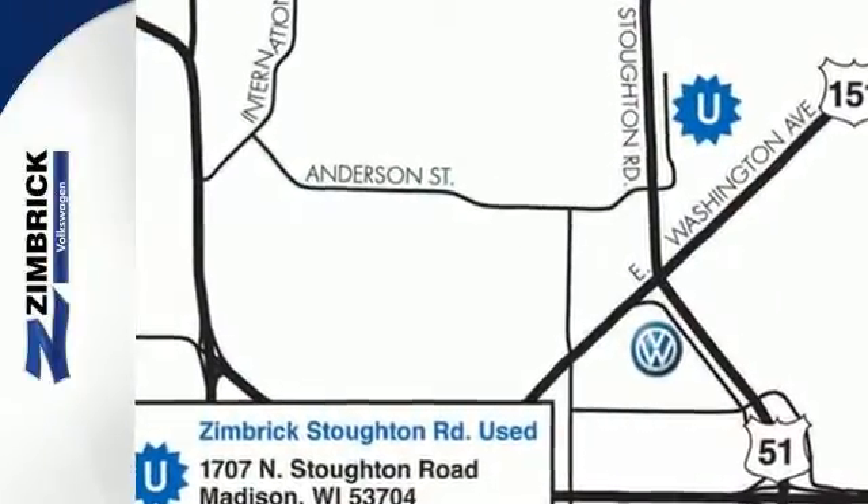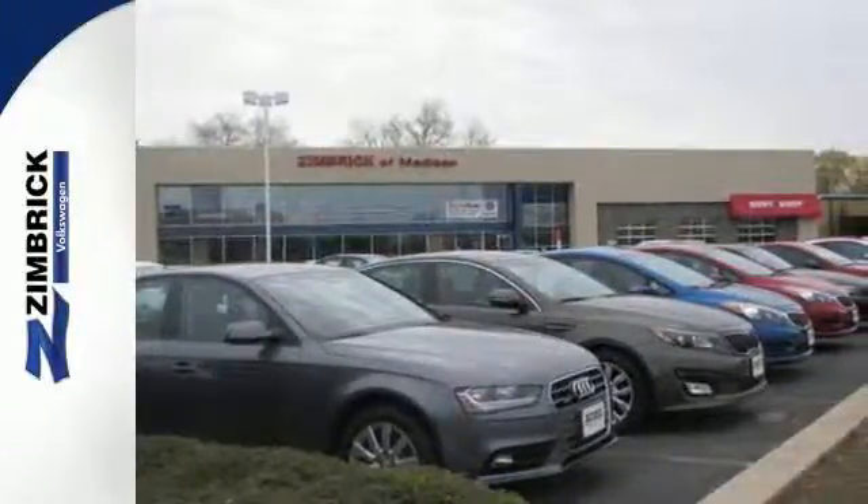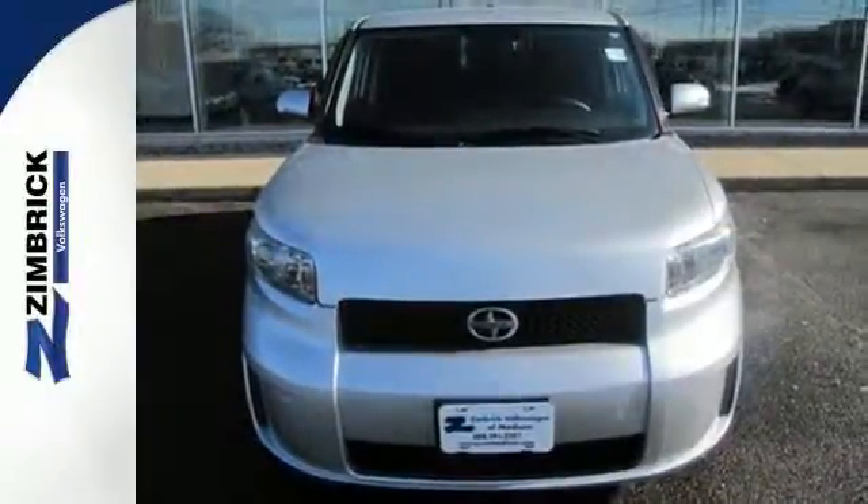The XB is unique inside and out, with its ultra-cool mini-truck styling, massive interior space, and a long list of standard features. Come see it for yourself today.